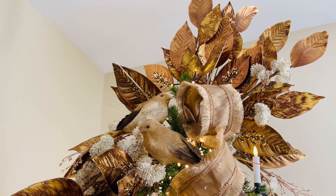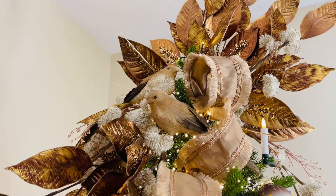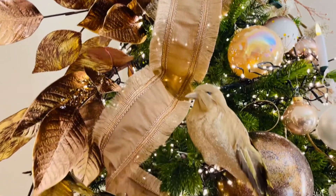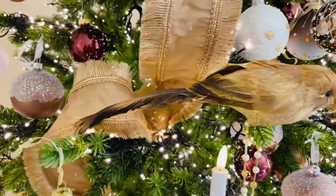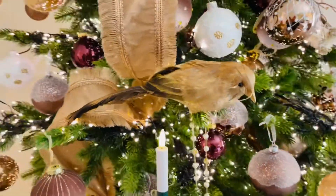Look how stunning they are together, just perched there among the flowers with the ribbon. Isn't that stunning? These make such a difference in your tree. They're unexpected. They're beautiful. They're elegant. They're not just the traditional kind of red and gold birds that you've seen before.